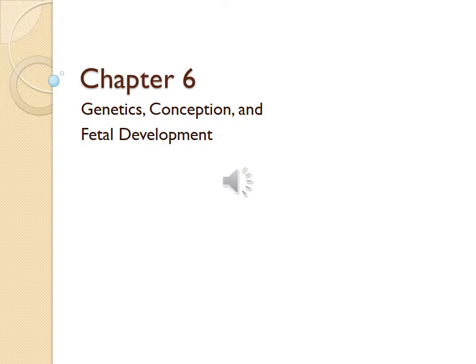This is chapter 6. We're going to discuss genetics, conception, and fetal development.